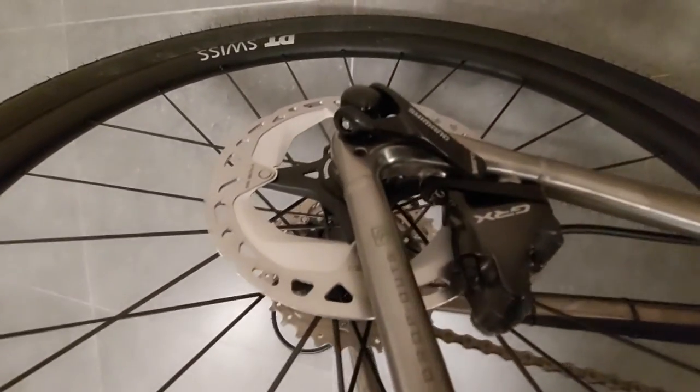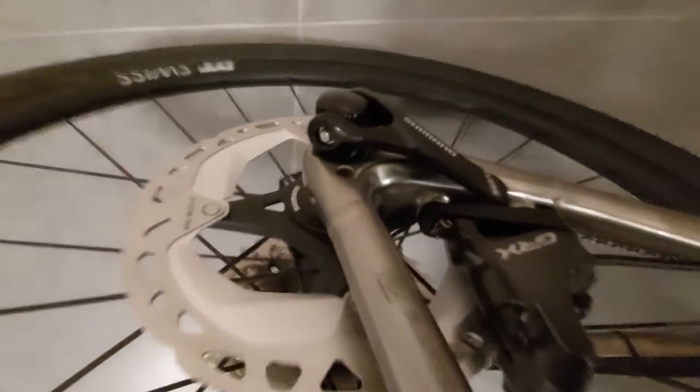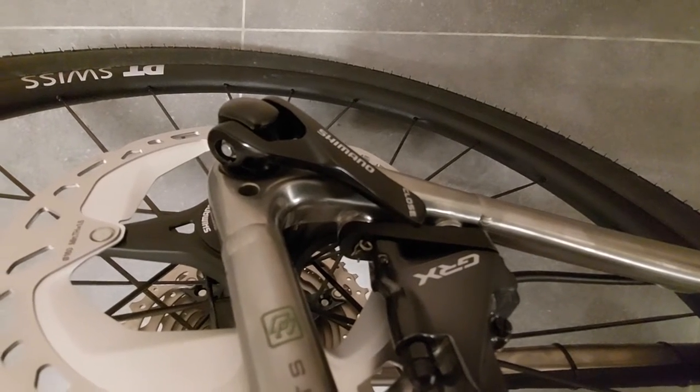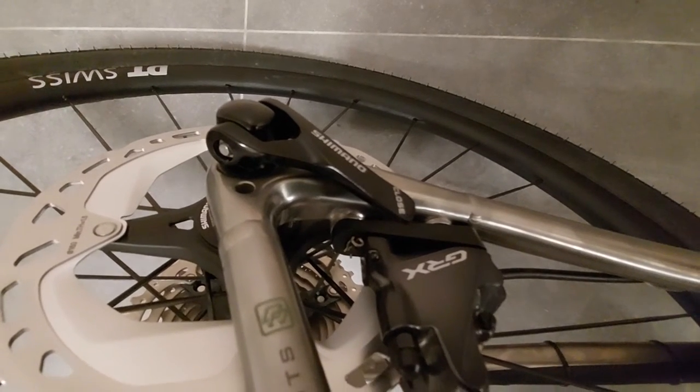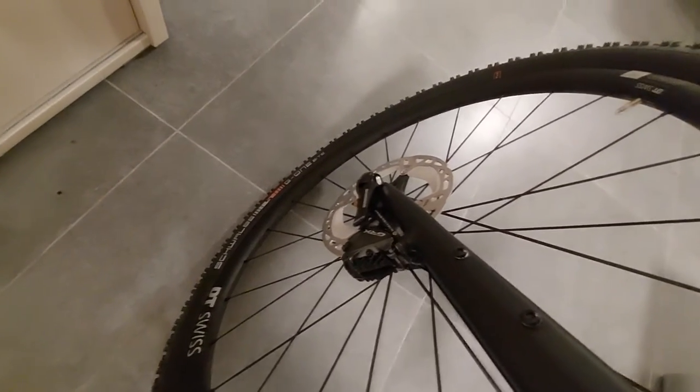I'm going to finish off this video with some details. I have 160mm rotors for better stopping power. I have the traditional SPD pedals. I do like their thru-axle setup — this is a thru-axle where you do not need an allen key. It's a bit different from the standard bolt you get on most bikes, but it's nice and easy to work with. So there you have it in a nutshell.